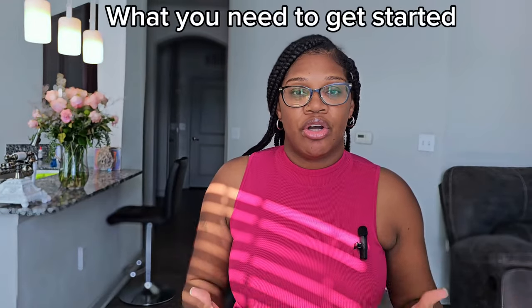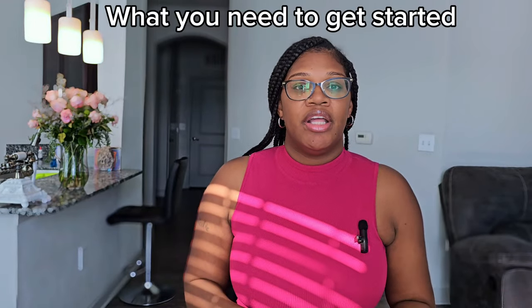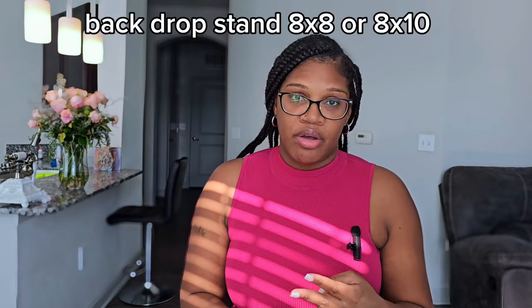Here's everything you'll need to start your photo booth business. You'll need a stand which has a ring light around it — I'll leave the link in the description. You'll need an iPad; you want a newer iPad like an iPad Pro or iPad Air to make sure it takes great quality pictures. You'll also need a backdrop, though a lot of customers like to bring their own.